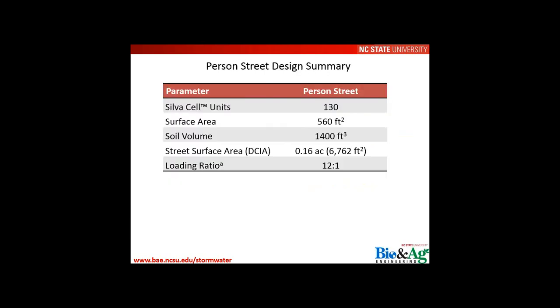Final design summary for Person Street: 130 Silva Cell frames, a surface area of 550 square feet, a total soil volume of 1,400 cubic feet, and a loading ratio of approximately 12:1 — brought down from Wilmington's higher ratios to something more similar to traditional bioretention and more appropriate for this subsurface system.